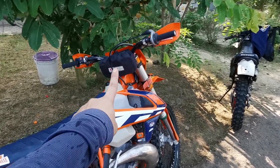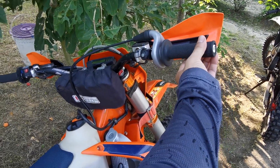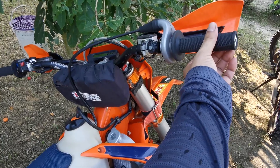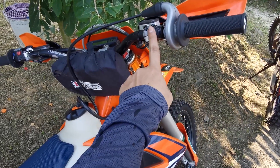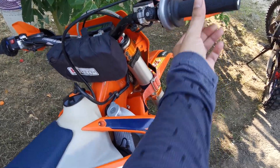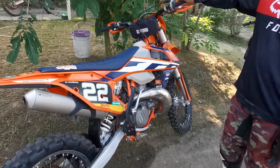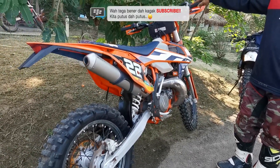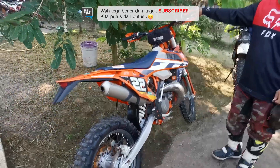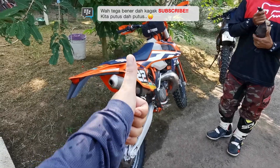Untuk yang penasaran, kita dengerin suaranya dulu ya. Ini ciri-ciri motor sehat guys. Lo kalau starter motor, gak usah ribet — pencet ini, tarik ini, gak usah — pencet aja satu. Mantap, gitu suaranya. Makasih banyak. Assalamualaikum warahmatullahi wabarakatuh.